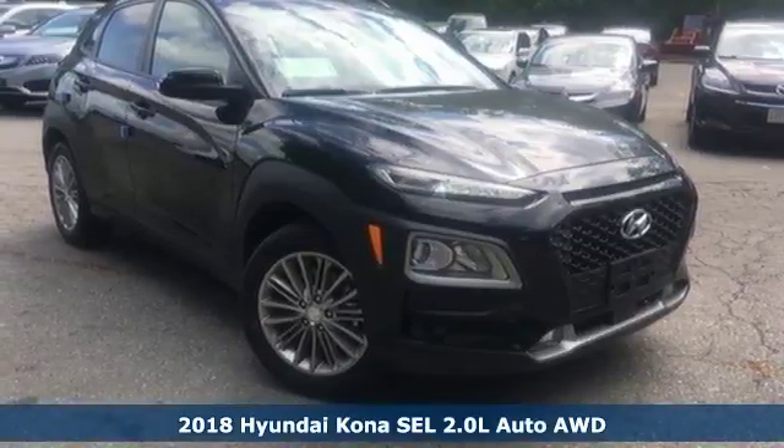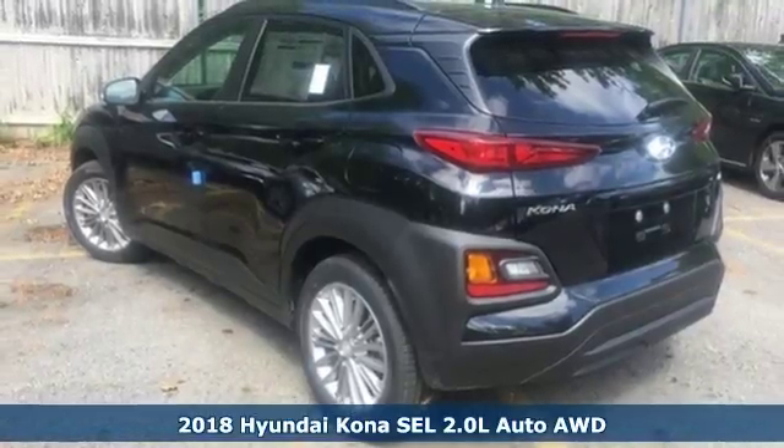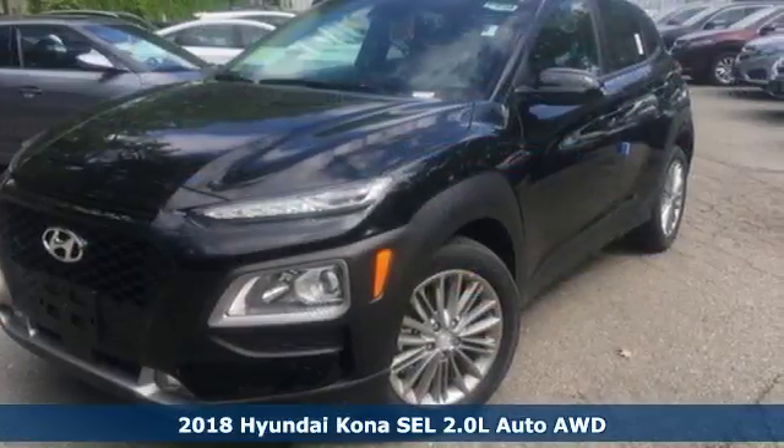It's a 2018 Hyundai Kona. Challenging convention to find a better way — it's the Hyundai way. It's equipped for all your driving needs and wants.